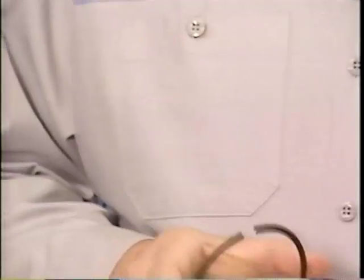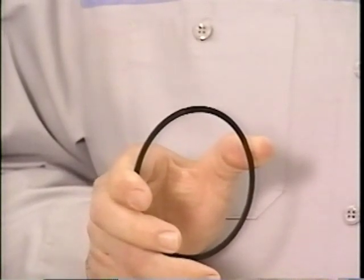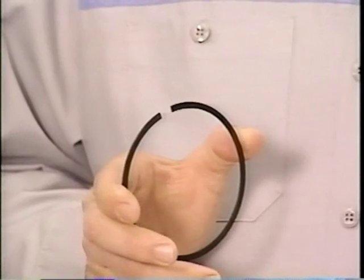Let's look at a few of the clearances on an engine you might check with a feeler gauge, beginning with ring end gap. Ring end gap is the distance between the ends of the piston ring when it is installed in a cylinder. It needs to be maintained within limits. If it's too close, damage to the ring and cylinder wall can result. Too wide of a gap can cause poor sealing.